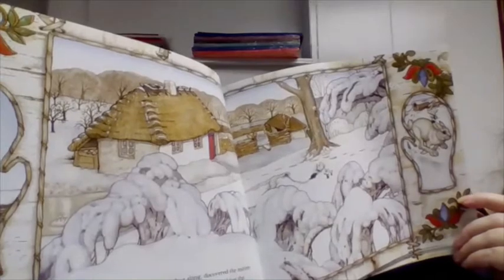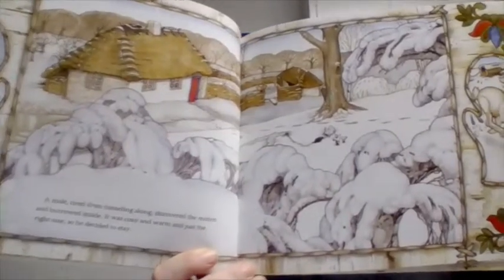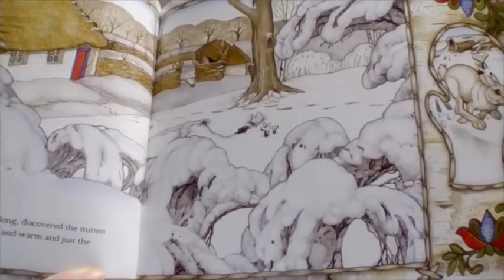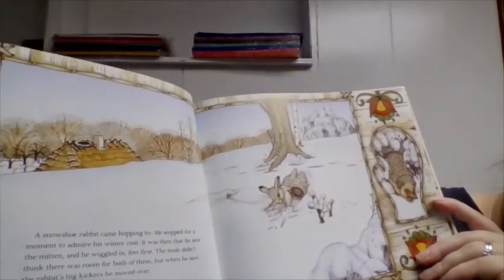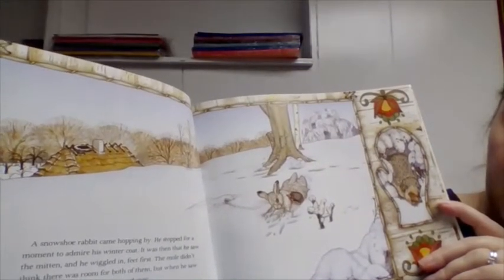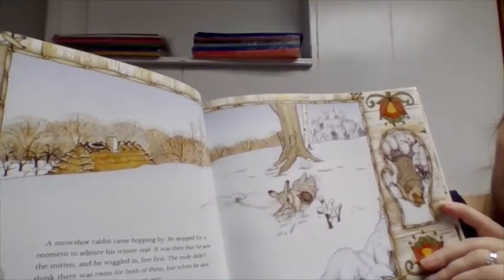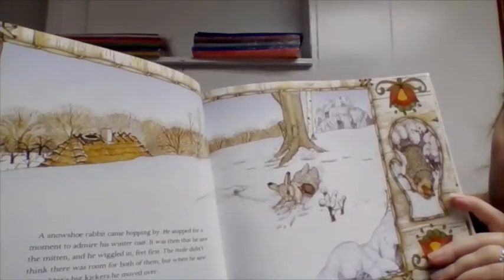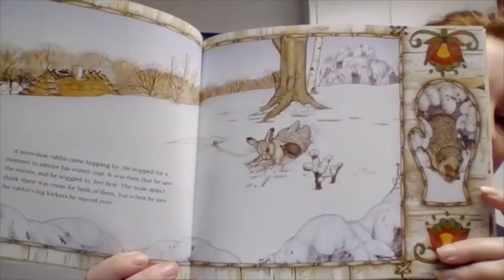A mole tired from tunneling along discovered the mitten and burrowed inside. It was cozy and warm and just the right size, so he decided to stay. What animal do you think is going to come next? A snowshoe rabbit came hopping by. He stopped to admire his winter coat and then he saw the mitten and wiggled in feet first. The mole didn't think there was room for both of them, but when he saw the rabbit's big kickers, he moved over.